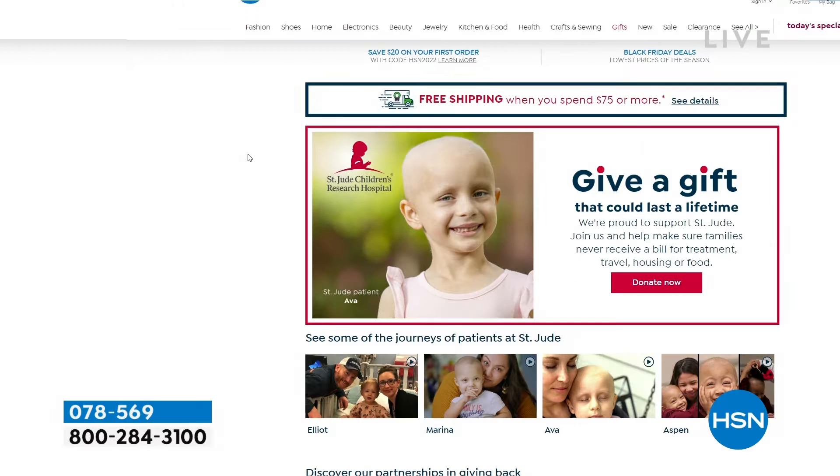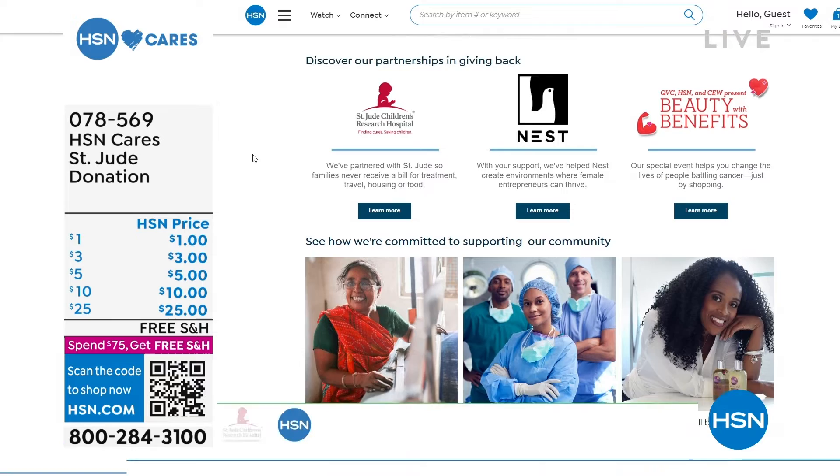Together we can make a difference — even a dollar. If you have a dollar to spare today, put it into your cart. It'll go to the families in need. That adorable, cute face — we can all make a difference. Thank you so much for your donations, we appreciate you so much.